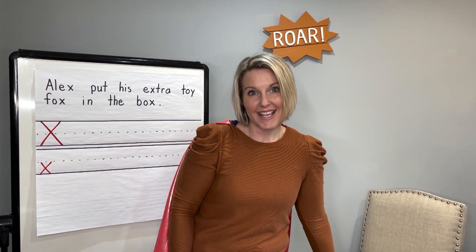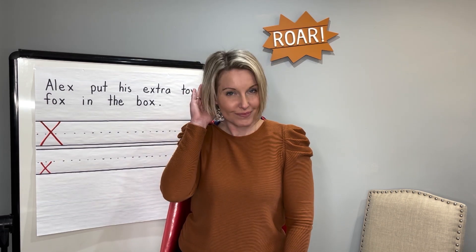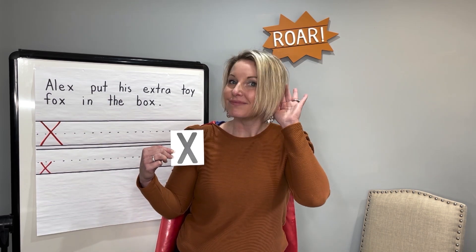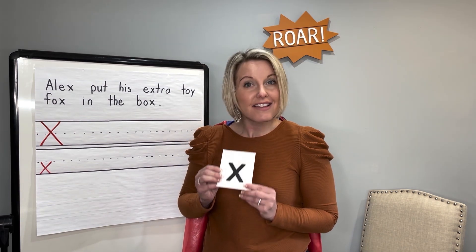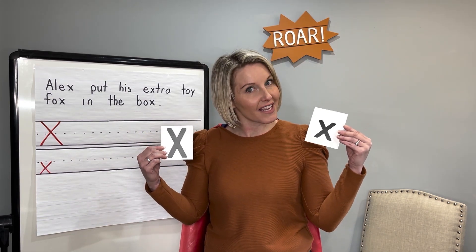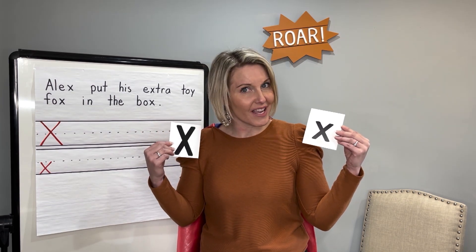Our letter today is the letter X. Can you say X? This is an uppercase X. Say uppercase X. And this is a lowercase X. Say lowercase X. Uppercase X and lowercase X. Notice they look pretty similar — only the uppercase X is larger than the lowercase X.